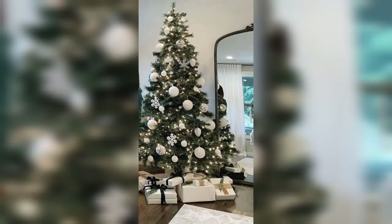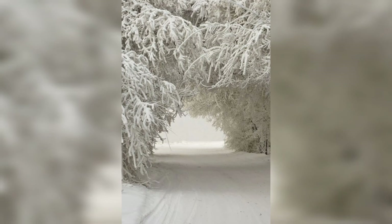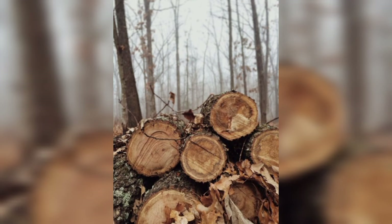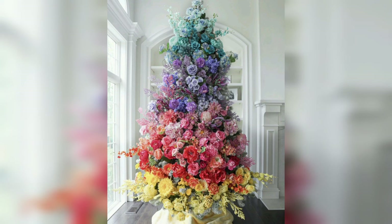Our exploration of winter trees begins by taking a closer look at the fascinating anatomy that becomes more visible during the colder months. As the leaves fall, the intricate branching patterns and textures of the bark are unveiled, creating a unique and striking silhouette against the winter sky. Winter is an excellent time to appreciate the structural beauty of trees. The bare branches reveal the intricate network of twigs, buds, and branches that form the tree's canopy during the growing season.